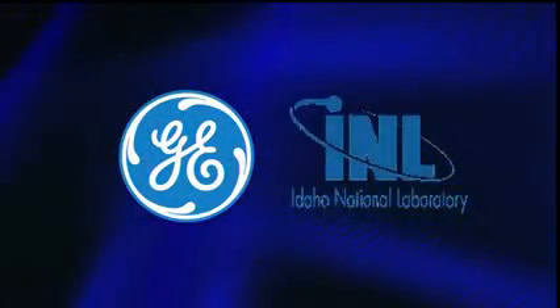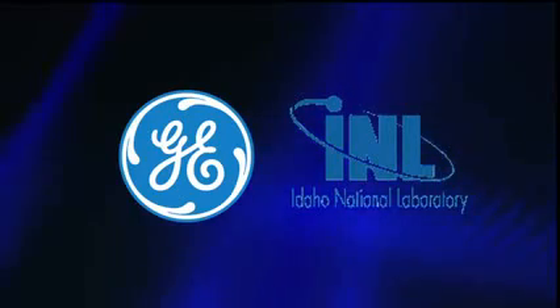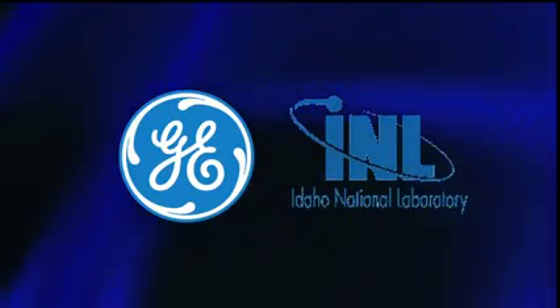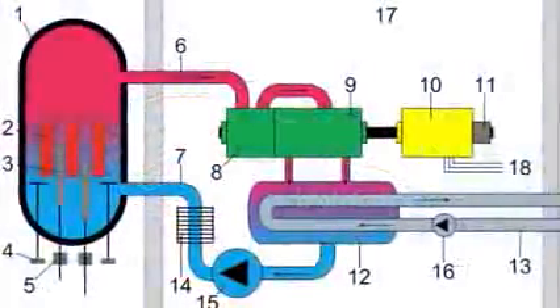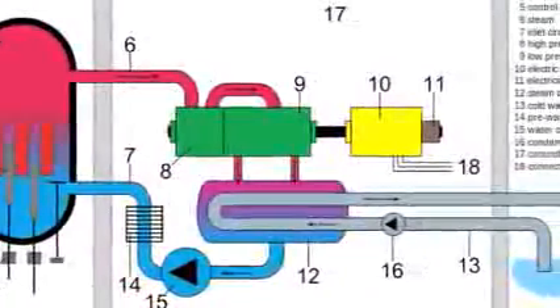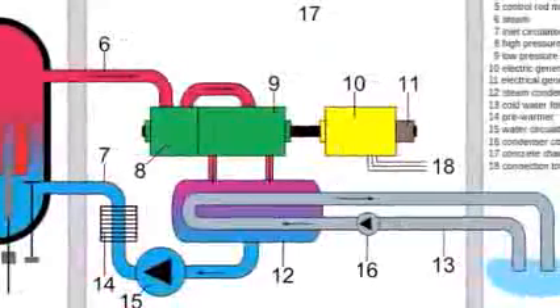In the 1950s, GE, in conjunction with the Idaho National Laboratory, developed a new type of light-water nuclear reactor called a boiling water reactor, or BWR. In the boiling water reactor, the reactor core is used to turn water into steam, which drives a steam turbine before being condensed back into water and fed back into the reactor core.